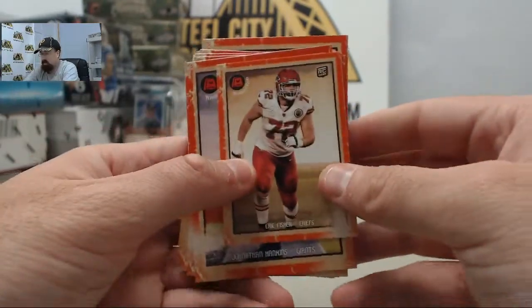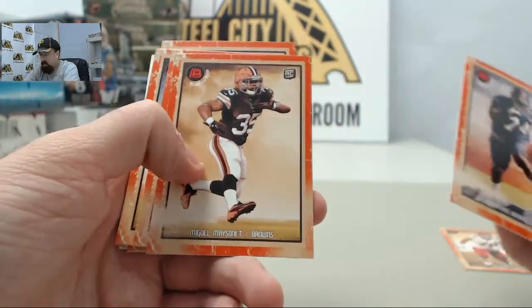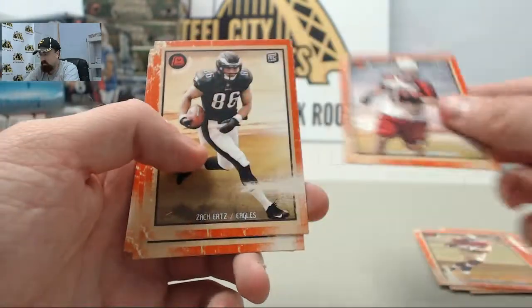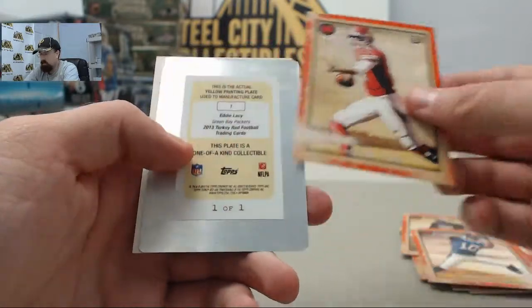And we started off with the Eric Fisher Mini. Jonathan Hankins, Miguel Masonette, Vance McDonald, Ryan Swope, Zach Ertz, John Jenkins, Robert Woods, Tyler Bray.